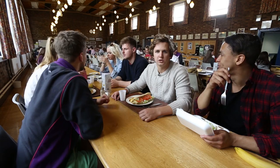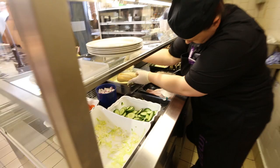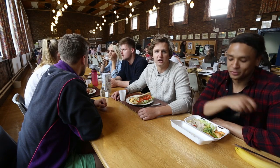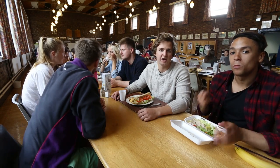During the week, you get three square meals a day, with lots of variety, including a baguette bar. Having a dining hall makes it the social hub of the hall — you get to sit down and chat with your friends. But if you've got somewhere else to be, there's also the option of a takeaway.